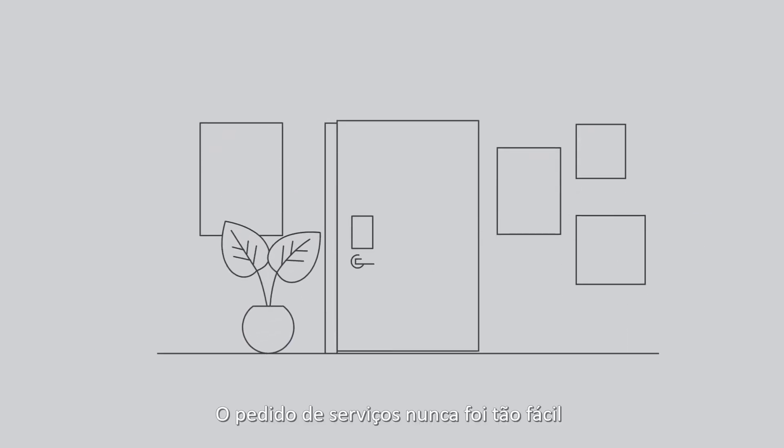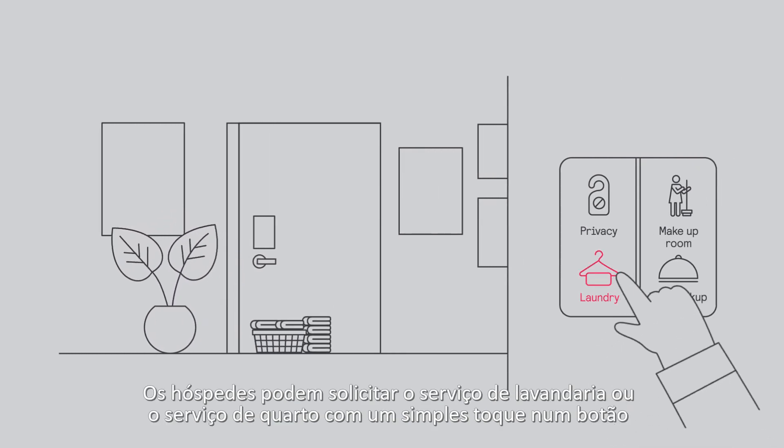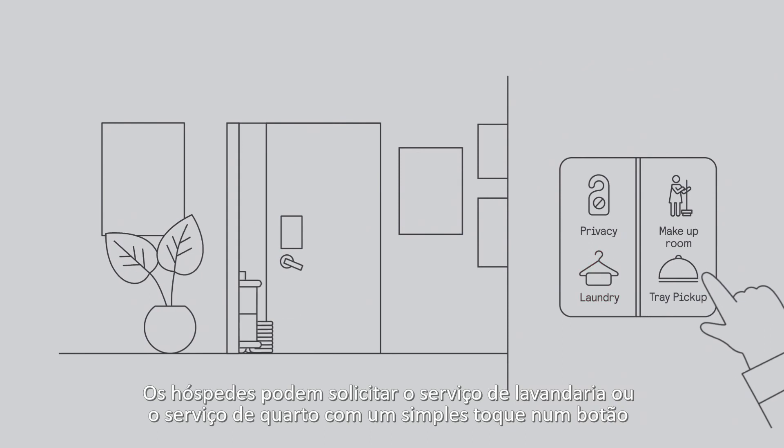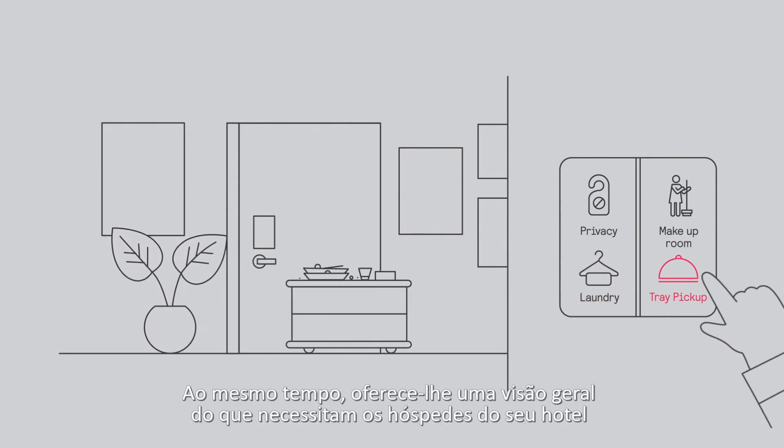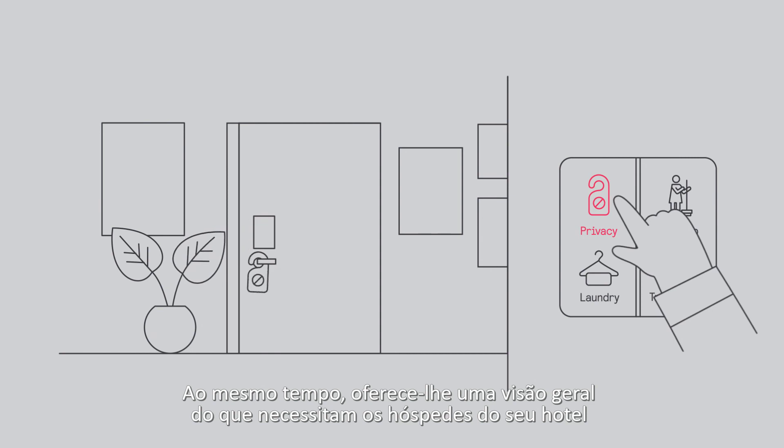Requesting services has never been so easy. Your guest can ask for a laundry pickup or a tray pickup at the touch of a button. At the same time, providing you with an overview of all guest requests across your entire property.